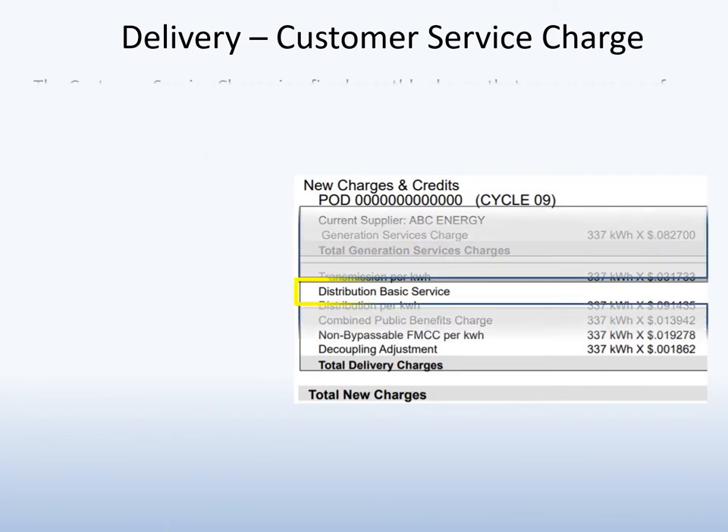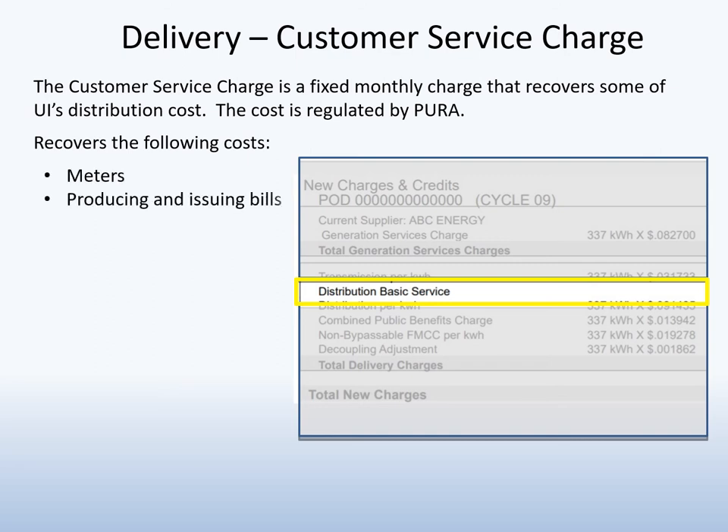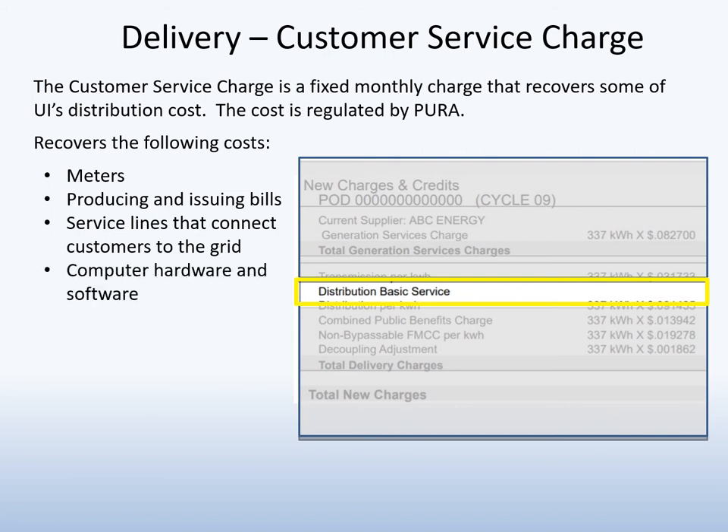The Customer Service Charge collects a portion of UI's costs to provide service and maintain the local distribution system. This charge is regulated by Pura and recovers customer-related costs such as meters, billing, the service line that connects each customer to the grid, and call center staffing.